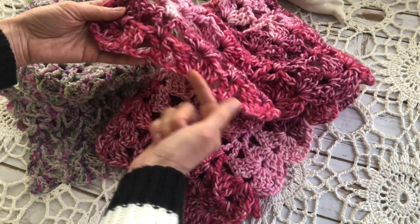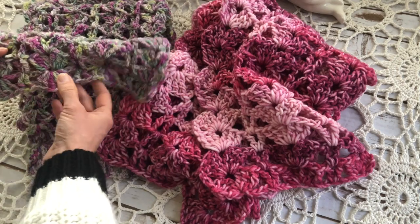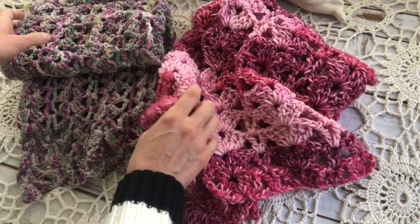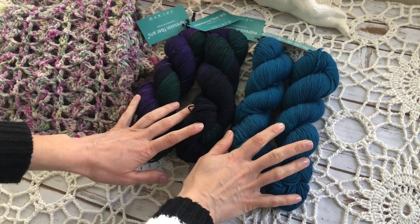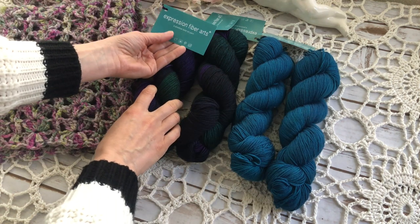So that scarf has a straight edge, but this one has a slightly scalloped edge so it matches the edge on the other end. One scarf is already done and I still need to crochet two more. This is the yarn for the other two scarves — this yarn is from Expression Fiber Arts.